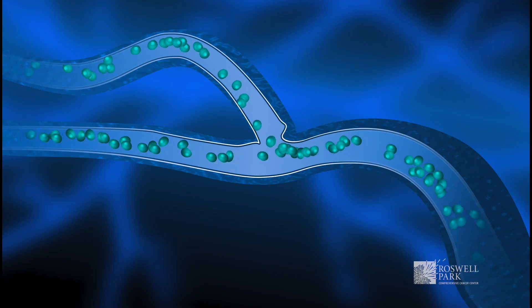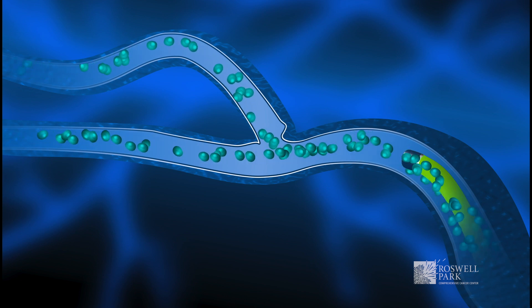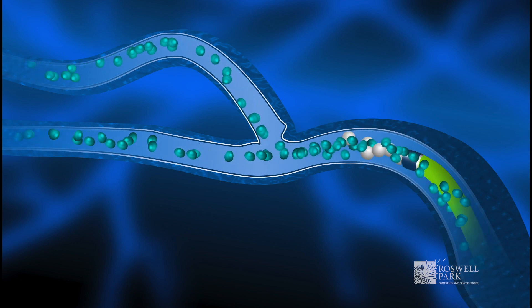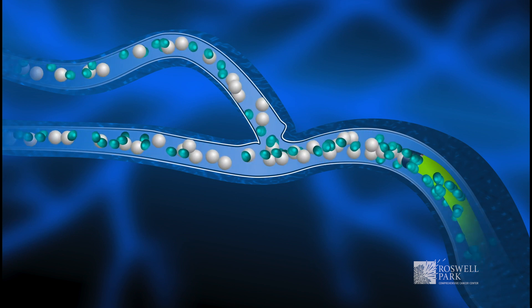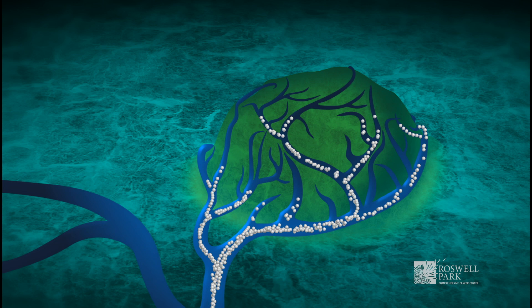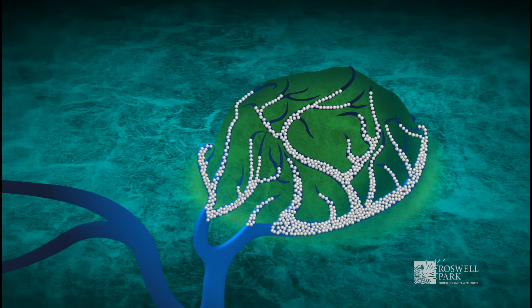What we do is take advantage of that by placing catheters into the arteries going to the liver, finding the arteries feeding the tumor, and injecting particles — either plain particles, particles that have chemotherapy on them, or particles that have radiation on them — to treat tumors in the liver, whether they're primary liver tumors or metastatic tumors.